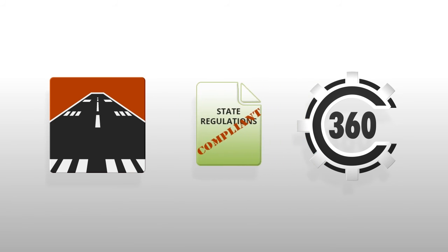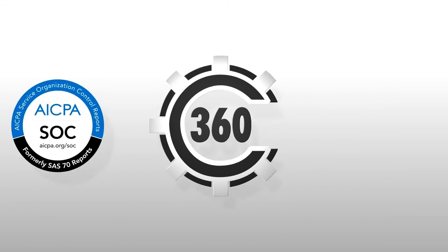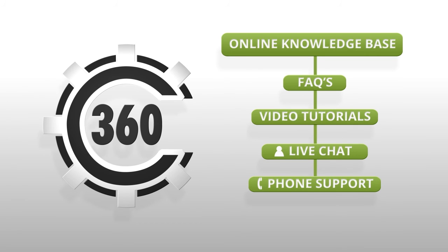Concourse360 and Offer Runway are compliant with all of the state regulations and backed with SOC 2 Type 2 certifications. You can take advantage of our online knowledge base that includes Frequently Asked Questions and video tutorials. We also have live chat and telephone support available to you as well.